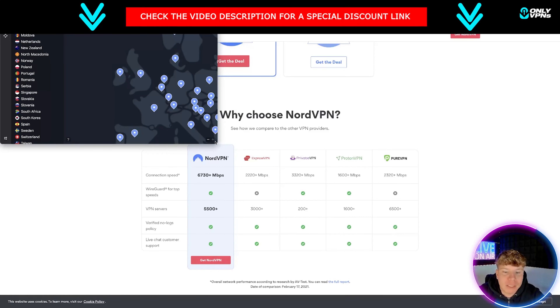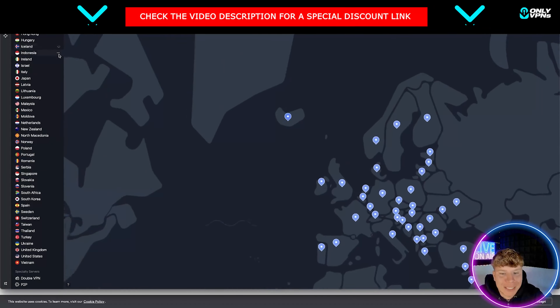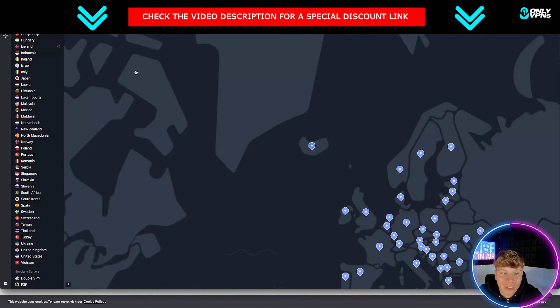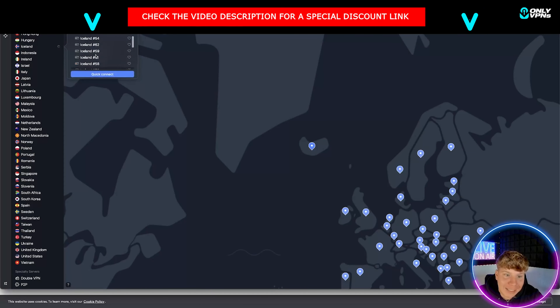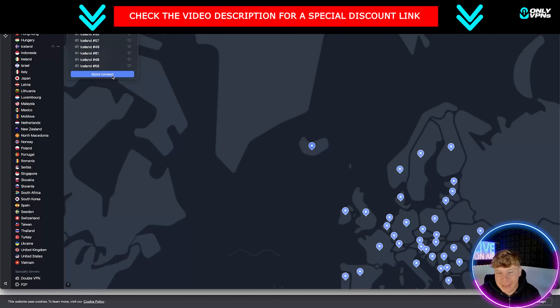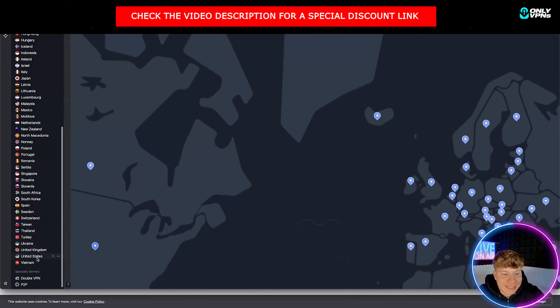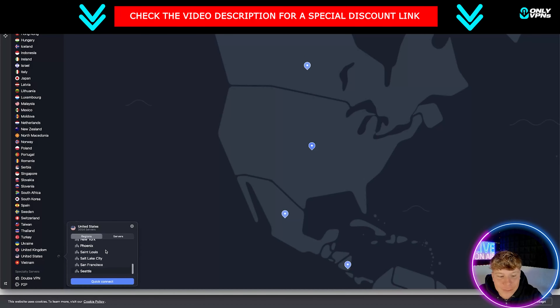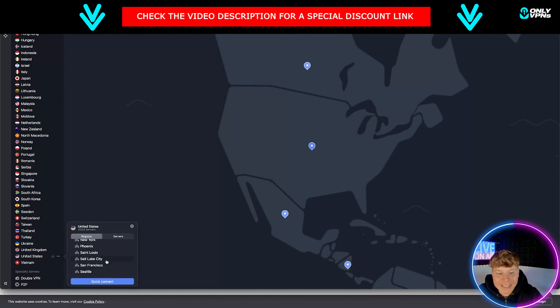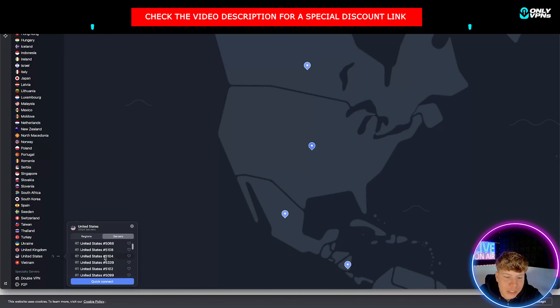This is what it looks like when you've got no VPN — super easy. I want to go to Iceland, so I'll click on Iceland. There's not a lot of servers there, but look — in that tiny place there are 14 servers. Quick connect will connect me to any of them. For the United States, they've got 2,054 servers. Quick connect will just connect me to the next one where the IP address has refreshed and I'm ready to start gaming.